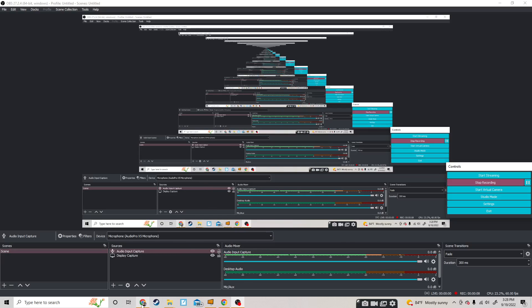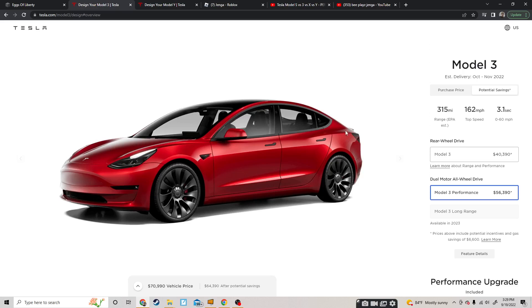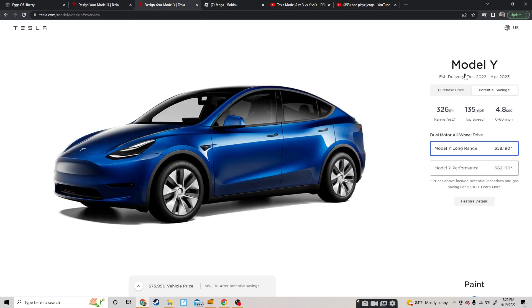Hey guys, I haven't posted in a really long time, sorry about that. Today I'm going to be showing you the difference between the Model 3 and the Model Y. I watched some things about these two Teslas, and let me just make sure these are both on.